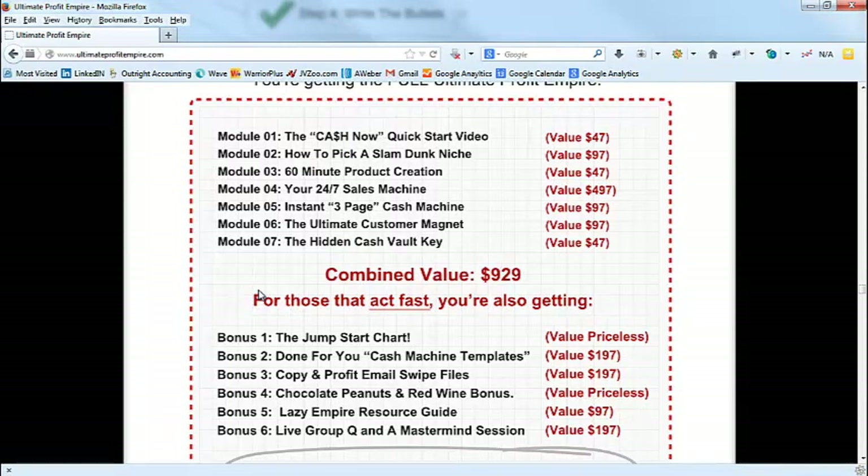A lot of people will just say 'the Quick Start Video.' In my case we wrote 'the Cash Now Quick Start Video.' Product creation might just be 'Module 3 Product Creation' — but we wrote '60-Minute Product Creation,' adding the benefit that they can get it done in 60 minutes. Module 4 is how to write a sales letter, but notice it's not named that — it's called 'Your 24/7 Sales Machine.'